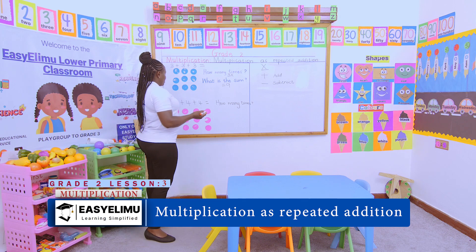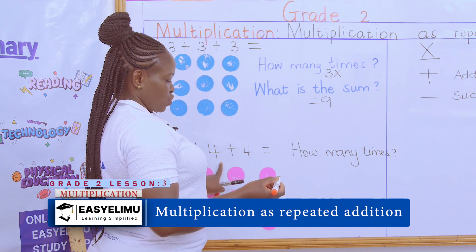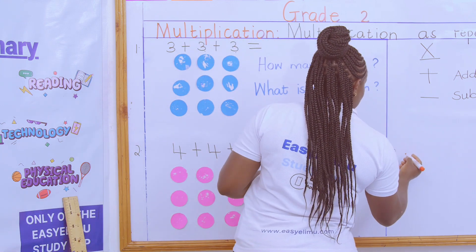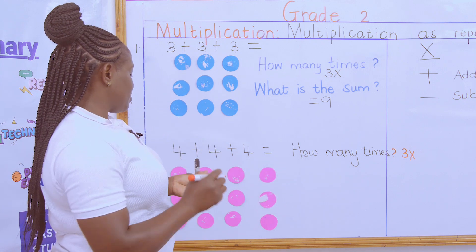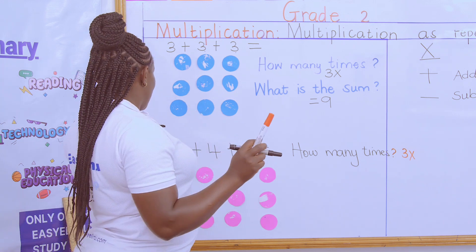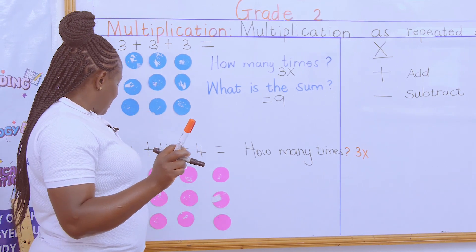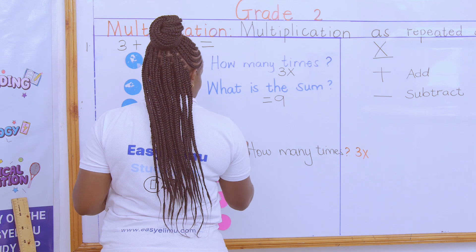How many times does four appear? We count the rows: one, two, three. So four appears three times. Now we ask: what is the sum? We count all the counters — one, two, three, four, five, six, seven, eight, nine, ten, eleven, twelve. The sum is twelve, and that is our answer for multiplication as repeated addition.